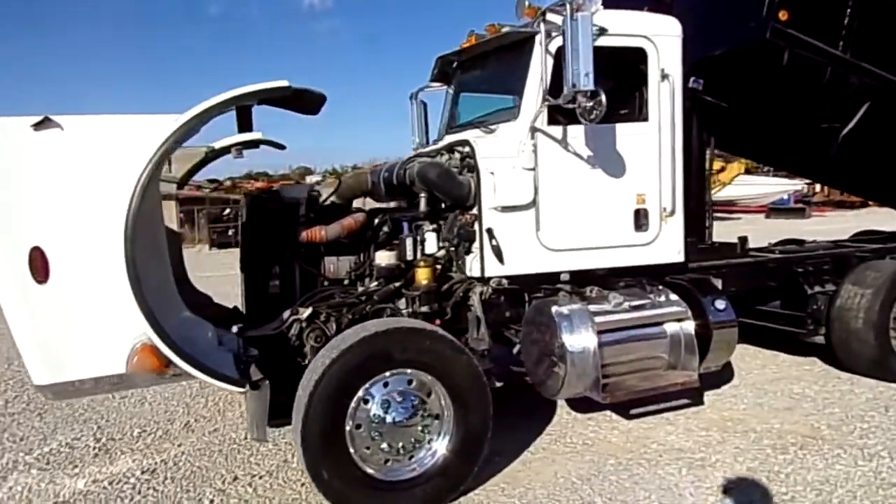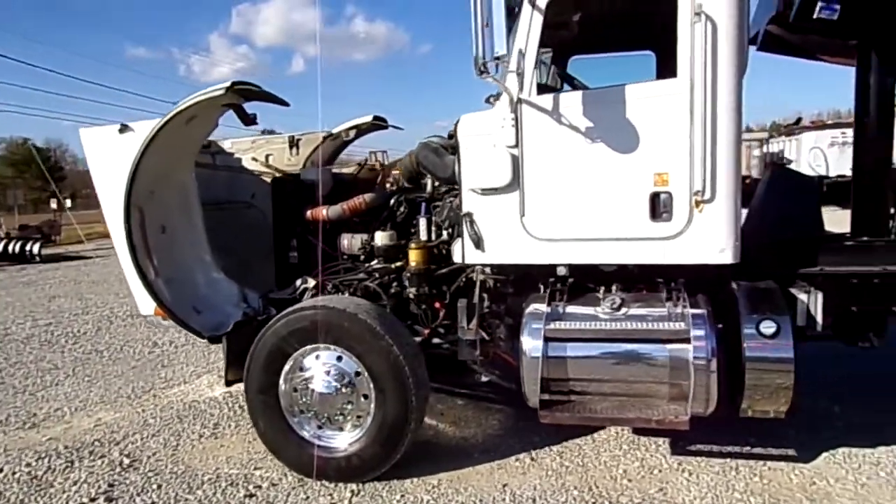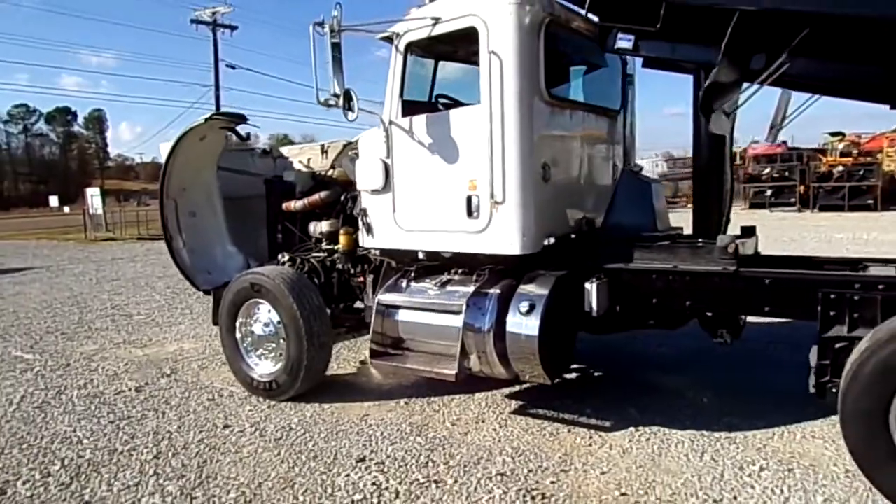2012 Peterbilt 365, PACCAR MX-13, 455 horsepower turbo diesel engine up front, Allison automatic.